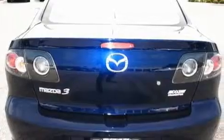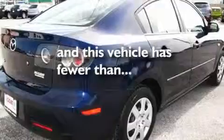Additional features include a passenger side vanity mirror, a low tire pressure indicator, an anti-lock braking system, and this vehicle has fewer than forty thousand miles on the odometer.